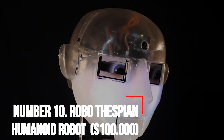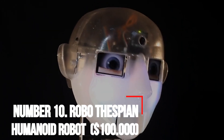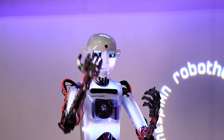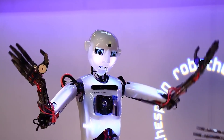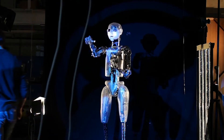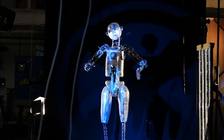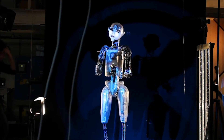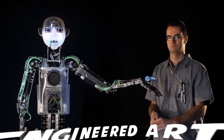Number 10: Robo-Thespian Humanoid Robot — $100,000. Robo-Thespian is advertised as being the ultimate acting humanoid designed for interaction in a public environment. It is known for many expressions, and it's the first commercial robot that behaves like a person. This robot was created by the British company Engineered Arts.